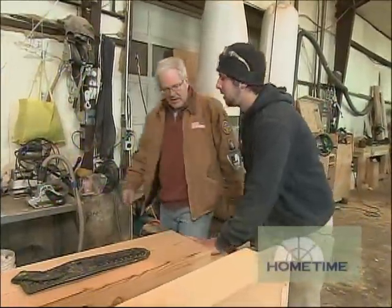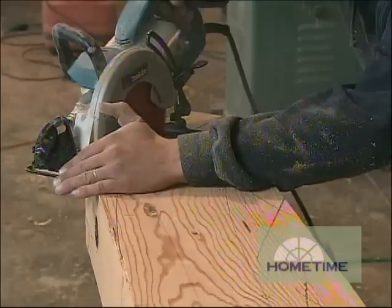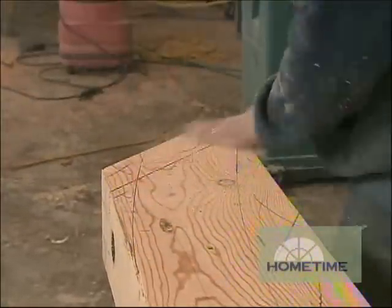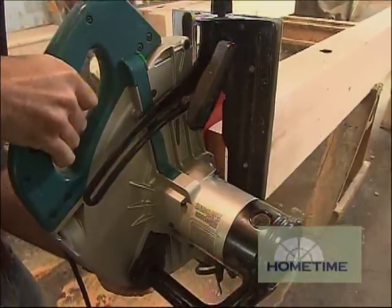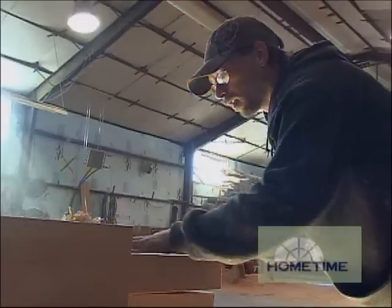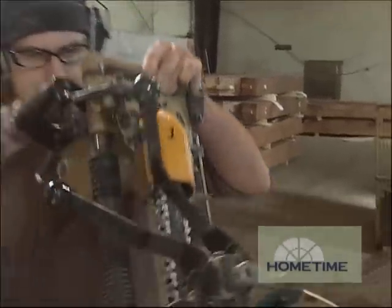Once Silas has everything laid out and measured, to cut a tenon we start by measuring everything to make sure the layout is proper. Then we start with our top cut using our large 16-inch circular saw, or the 7½-inch depending on the depth of the cut. We flip it to the side and do our drop cut with the big 16-inch circular saw. That leaves us the tenon, and then we clean it up with a chisel and a hand plane to make it square and ready to fit.